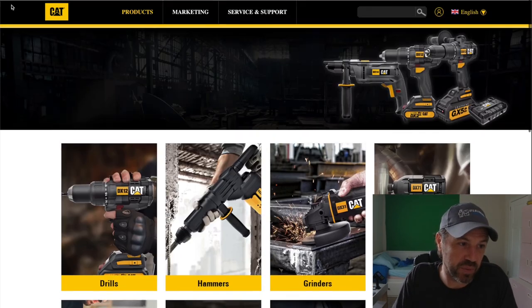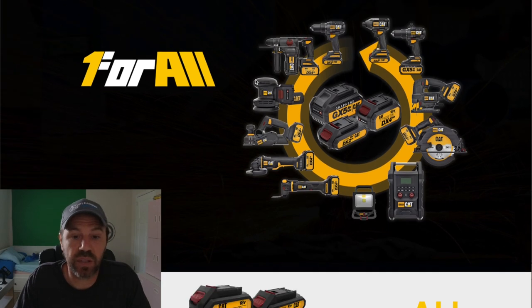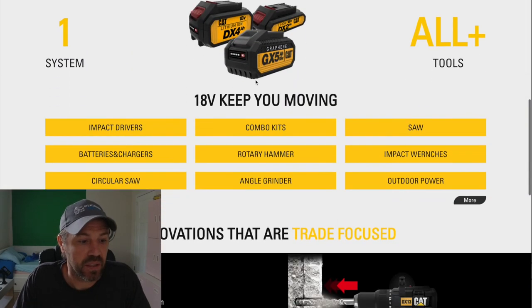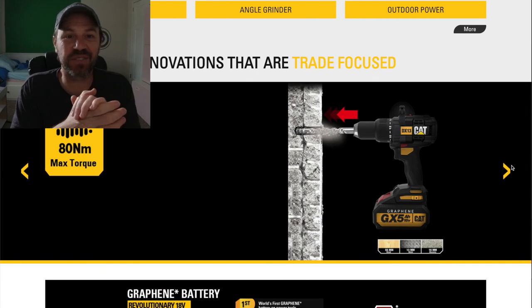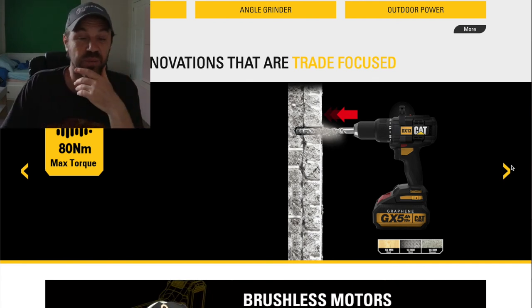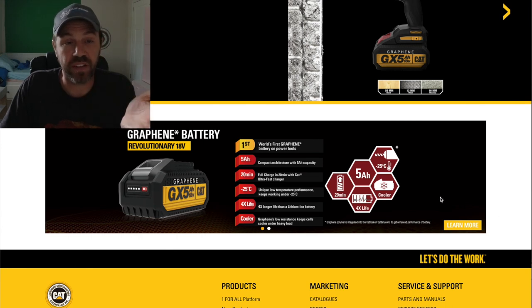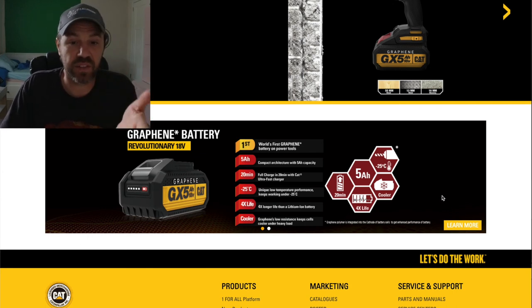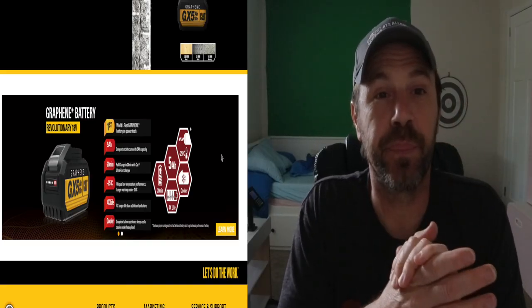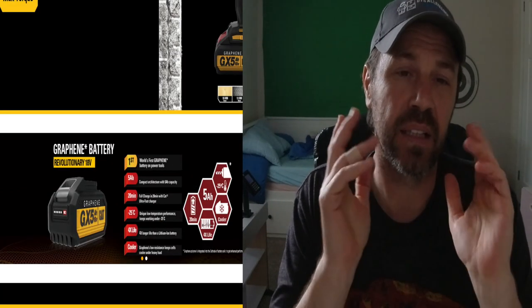That graphene battery is really exciting to see once it comes out. This is CAT's new 'One for All' platform with a variety of tools. I'm curious to see what the graphene battery — the world's first on power tools — is going to cost. If any of you get your hands on it first, send me a message or a link to your video. Thanks for watching Master of Mayhem — please like, subscribe, share, comment, and click the notification bell.